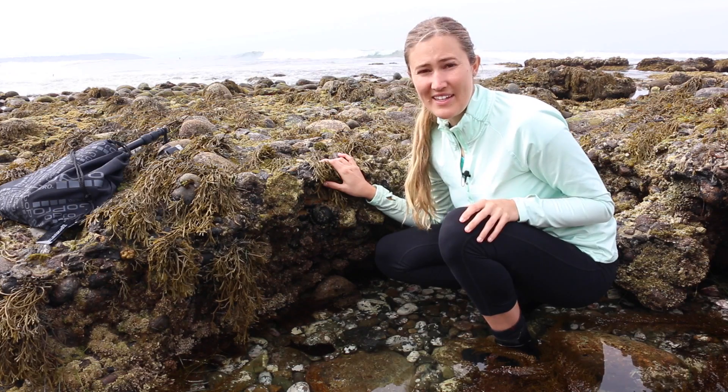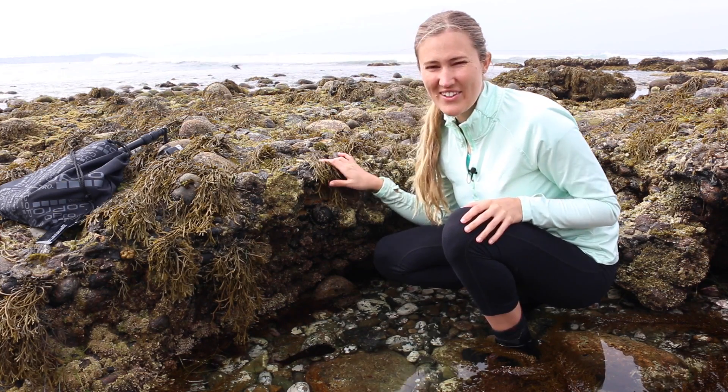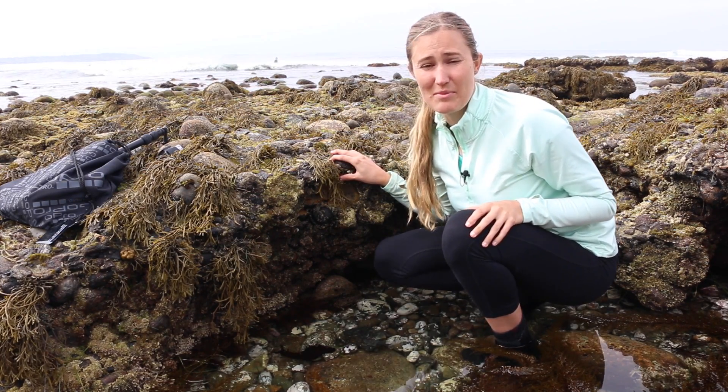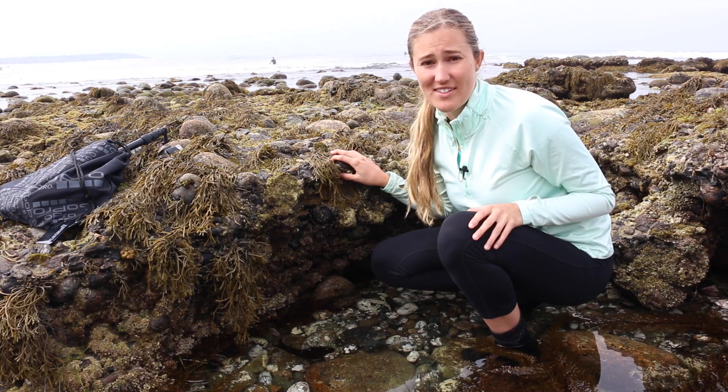So here we have a sea hare. These are sea slugs. They're called sea hares because they look like they have two little bunny ears. But they are a type of mollusk — a shell-less mollusk, meaning that they do not have a protective shell on them like most other mollusks.